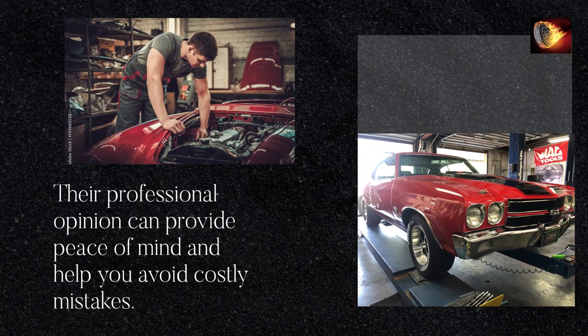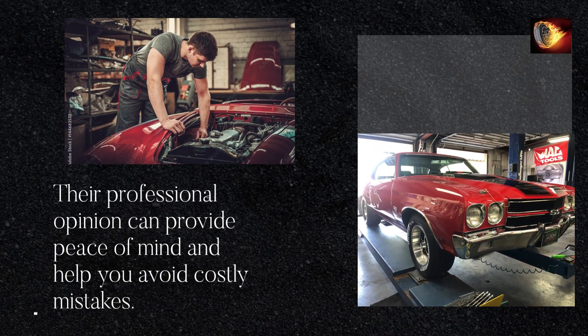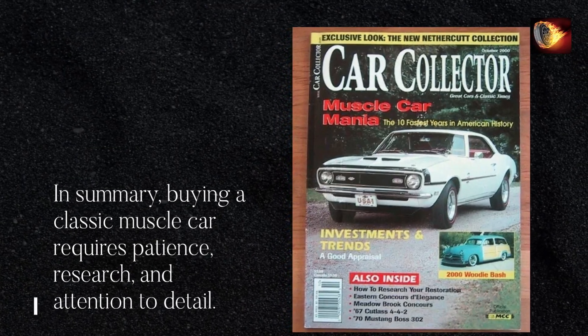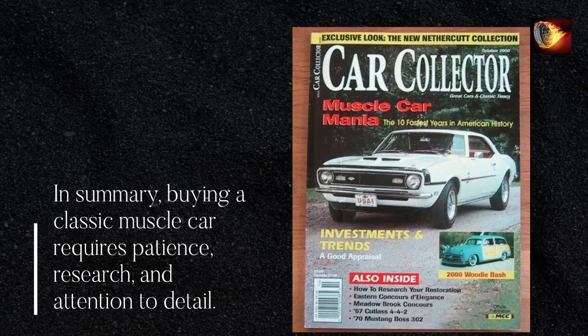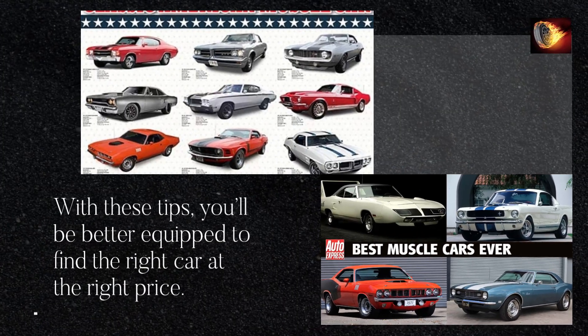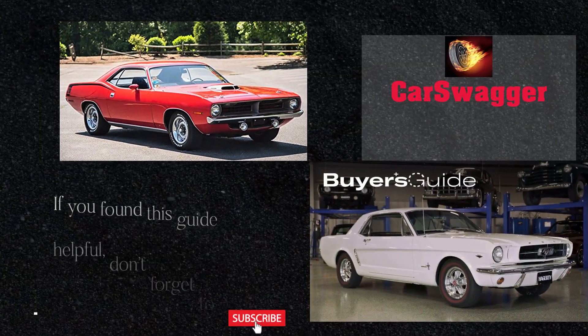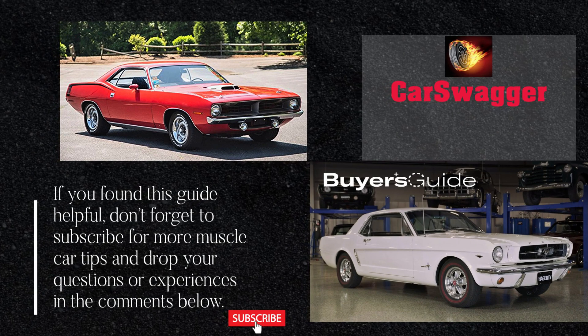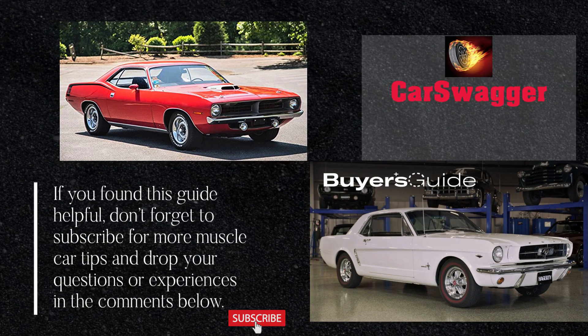For those serious about making a purchase, I recommend having a trusted mechanic or muscle car expert inspect the vehicle. Their professional opinion can provide peace of mind and help you avoid costly mistakes. In summary, buying a classic muscle car requires patience, research, and attention to detail. With these tips, you'll be better equipped to find the right car at the right price. If you found this guide helpful, don't forget to subscribe for more muscle car tips, and drop your questions or experiences in the comments below.